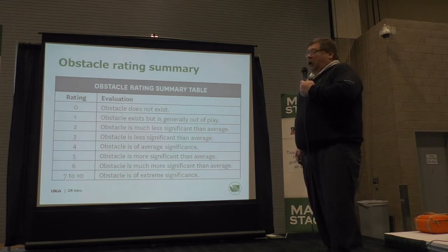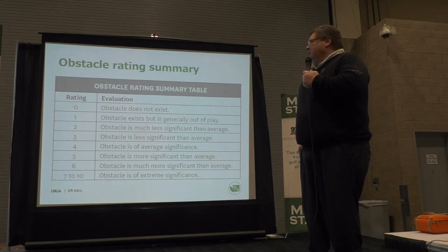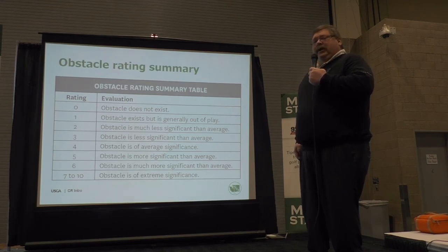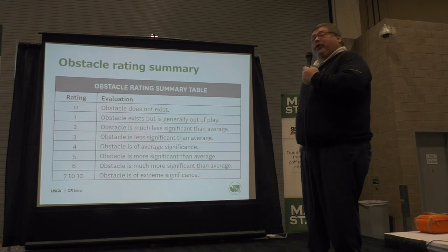Zero means the obstacle is not even on the hole. For example, when you saw the video from Chambers Bay, the water rating on every hole was 0 because there are no water hazards there. The tree rating was actually 0 even though there was one tree — it was behind the tee, and unless you hit a tee marker and had it shoot back over your head, the tree never came into play. On the scale, 4 is average.